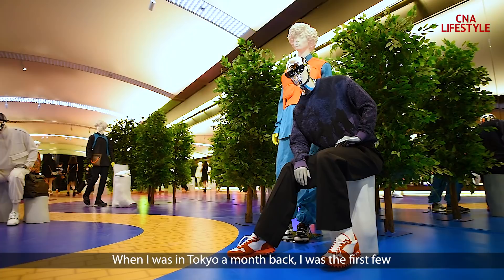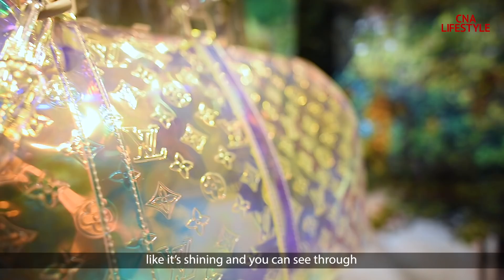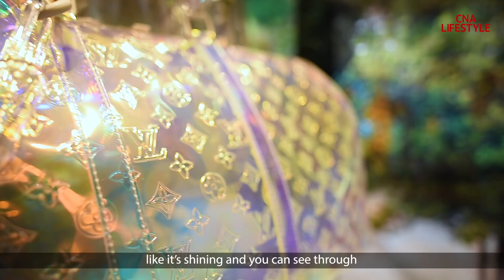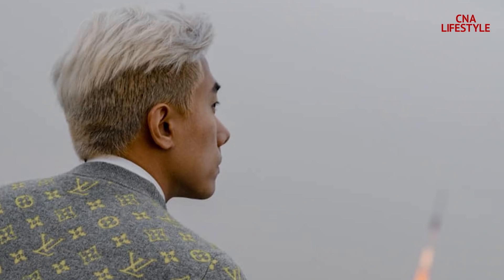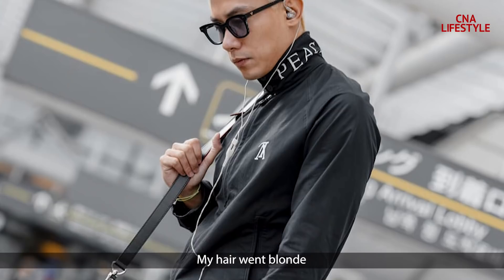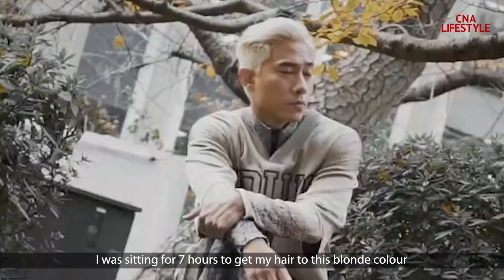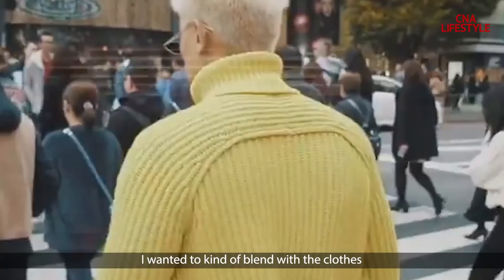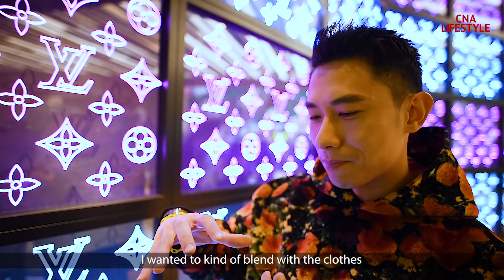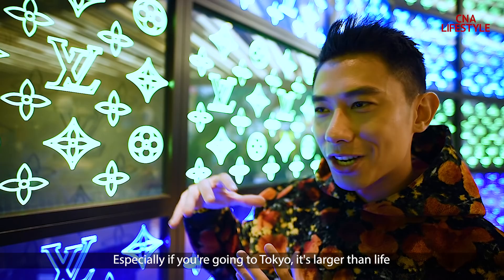When I was in Tokyo a month back, that was the first piece I got my hands on. The rainbow color duffer bag looks like it's shining and you can see through it — that was one of my favorite pieces. My hair went blonde; I was sitting for seven hours to get my hair to this color. I just wanted to blend with that look, especially going to Tokyo — it's larger than life.